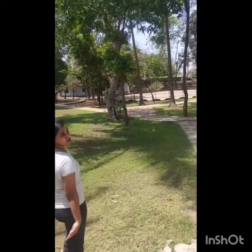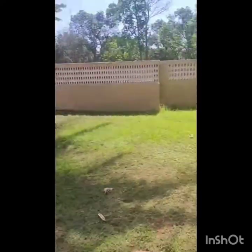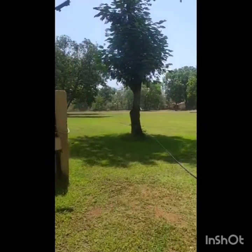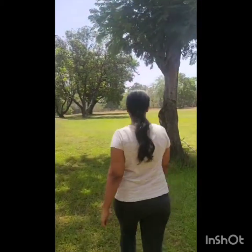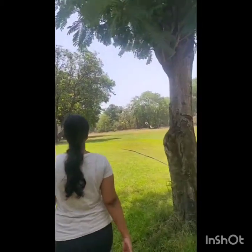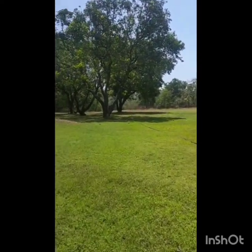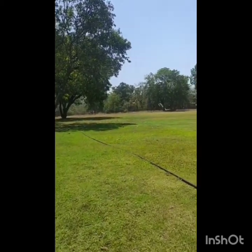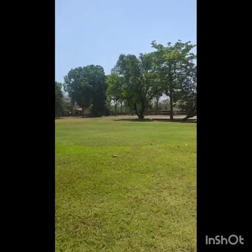If you see, that's the skating surface. This is the football ground. The concrete area you see there is the volleyball court and basketball court.